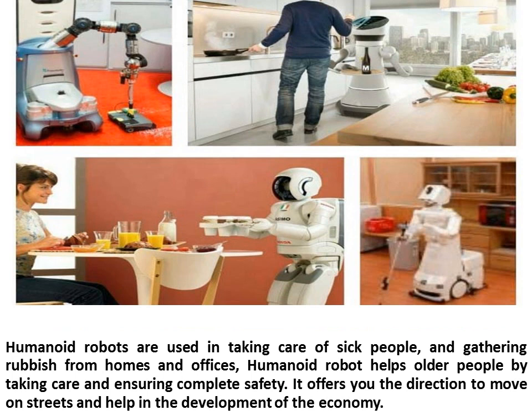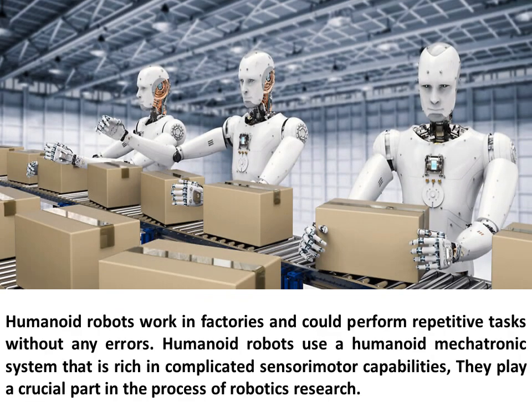Humanoid robots are used in taking care of sick people and gathering rubbish from homes and offices. They help older people by ensuring complete safety, and offer directions on streets while helping in the development of the economy. Humanoid robots work in factories and can perform repetitive tasks without errors, using a humanoid mechatronic system rich in complicated sensory motor capabilities. They play a crucial part in robotics research.